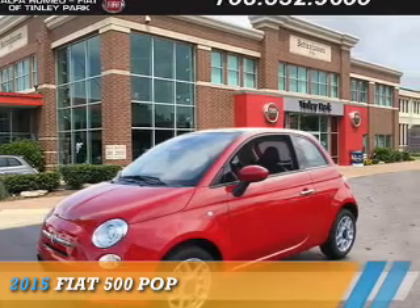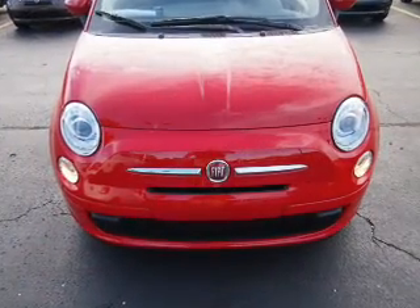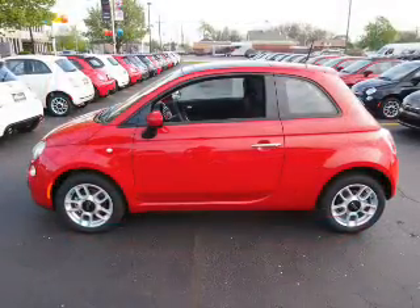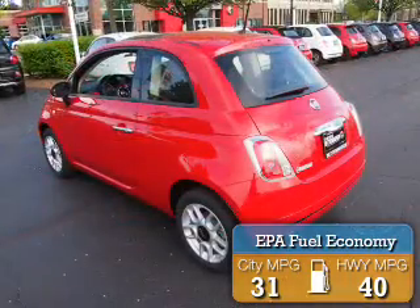Presenting the 2015 Fiat 500. It's powered by front-wheel drive, a 1.4 liter four-cylinder engine, and an automatic transmission. Great fuel efficiency saves you money by requiring fewer trips to the gas station.